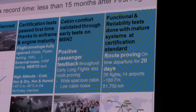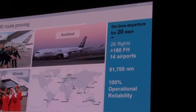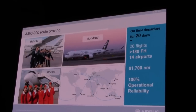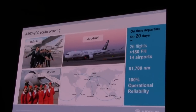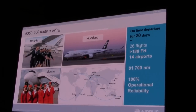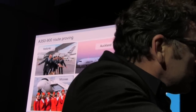Our flight test team did a wonderful job planning and executing all these flight test programs. The culminating event was the route proving. The route proving was an exercise that started at the end of July until the middle of August. During this exercise we had four big trips around the world, 26 flights in total, more than 80,000 nautical miles flown by the aircraft — with 100% punctuality from a flight test point of view.